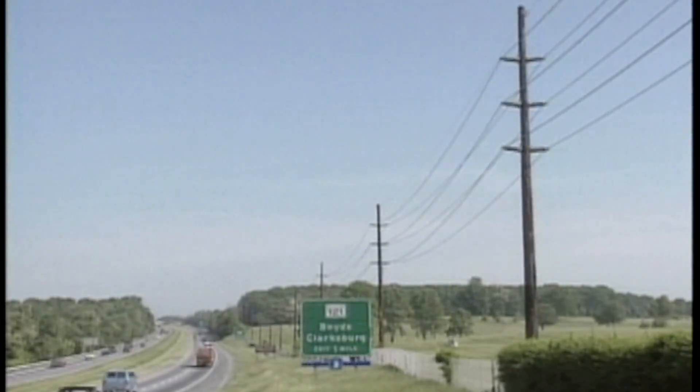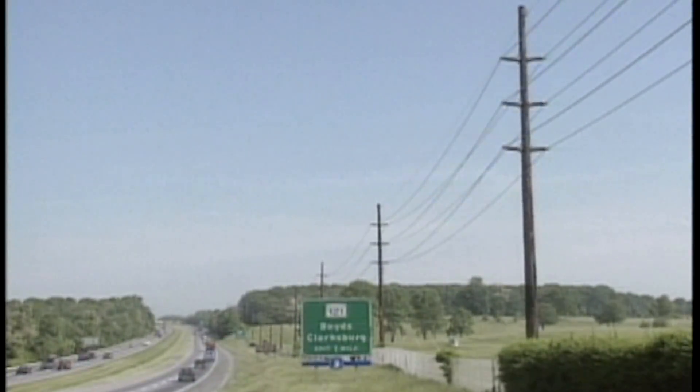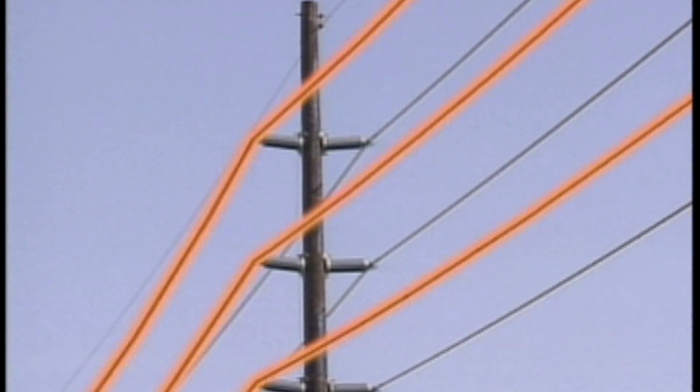Another way an isolated line can become energized is due to mutual induction from nearby energized lines. This can occur when normal load currents in an energized line induce voltage and currents in an adjacent line. The level of voltage and current induced depends on the strength and size of the electromagnetic field of the nearby energized line and how close it is to the isolated line.